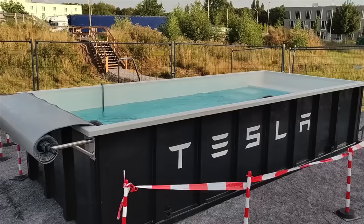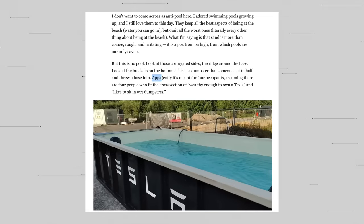It says it's up to four people — I think you could probably fit more in there, but maybe there are some safety issues if you go more than four. It also looks like it's just on a construction lot — there are temporary stairs behind it. It looks fine empty, but if I came up to the Supercharger, plugged in, and looked over and there were three people in a dumpster, I wouldn't even think about getting in. But then again, what other chargers can you swim at? They're revolutionizing the game. The article had a really funny line: 'It's meant for four occupants, assuming there are four people who fit the cross-section of wealthy enough to own a Tesla and likes to sit in wet dumpsters.' Just brilliant.